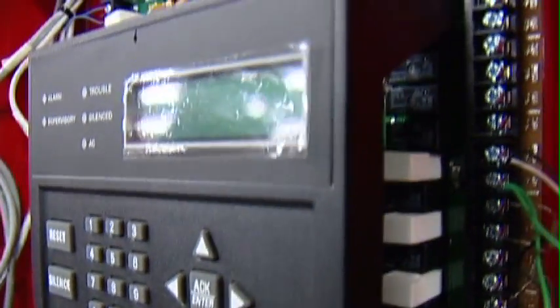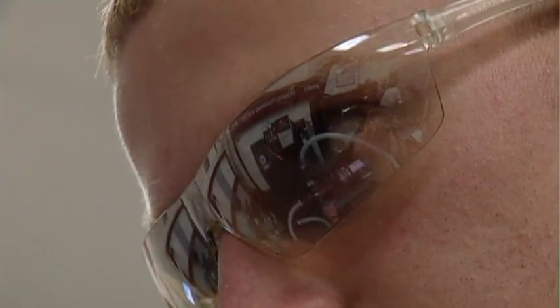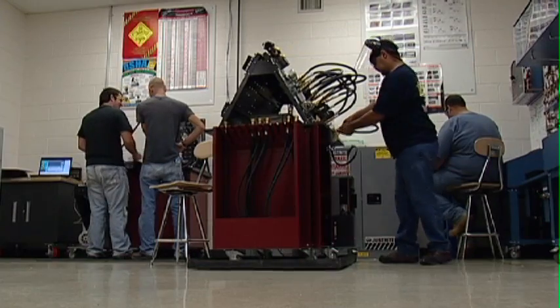Employment opportunities include industrial maintenance mechanic, multi-craft maintenance mechanic, maintenance technician, maintenance specialists, maintenance electrician, maintenance lead, or maintenance supervisor.